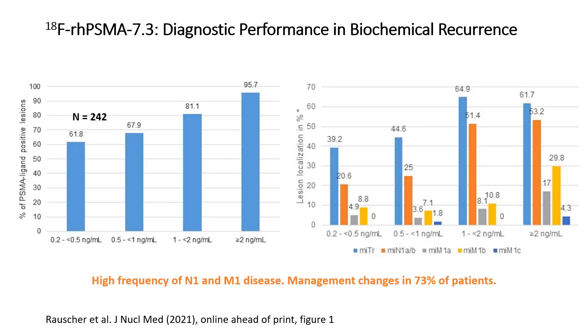We found an almost identical diagnostic performance for RHPSMA 7.3. In most patients, sites of disease outside of the prostate bed were identified by RHPSMA 7.3 PET CT. Therefore, RHPSMA PET CT had an impact on patient management in 73% of the studied patients.